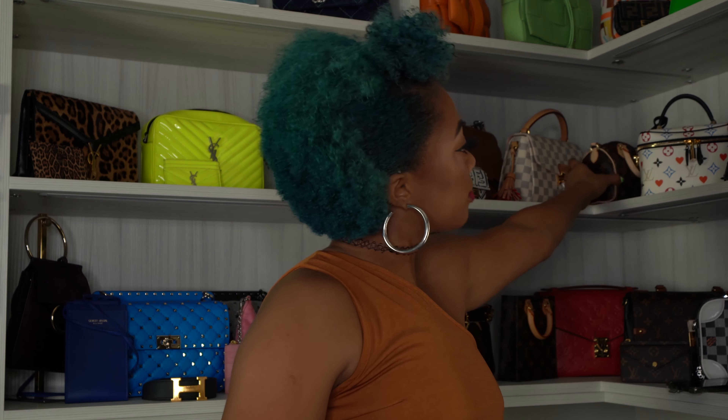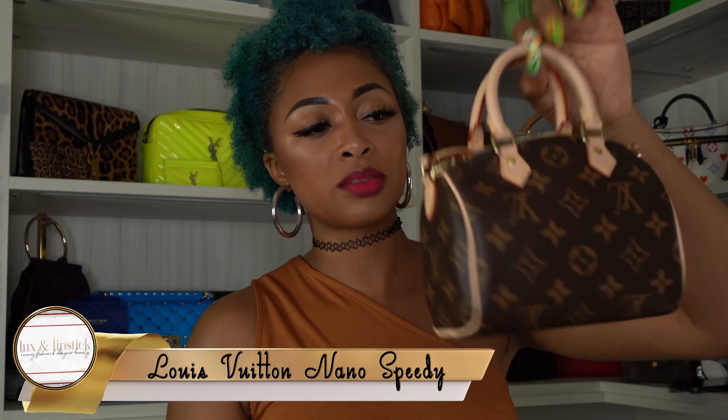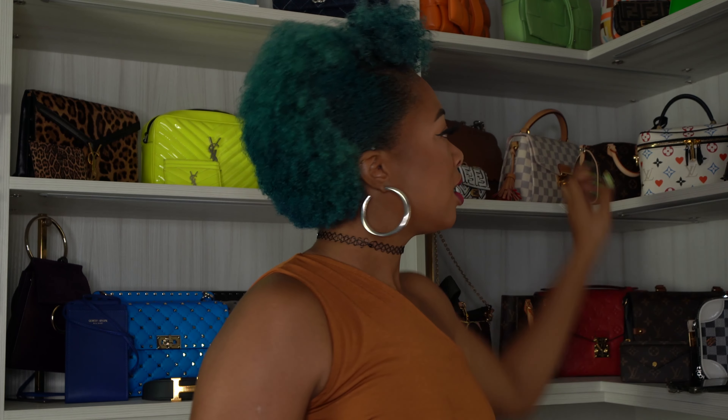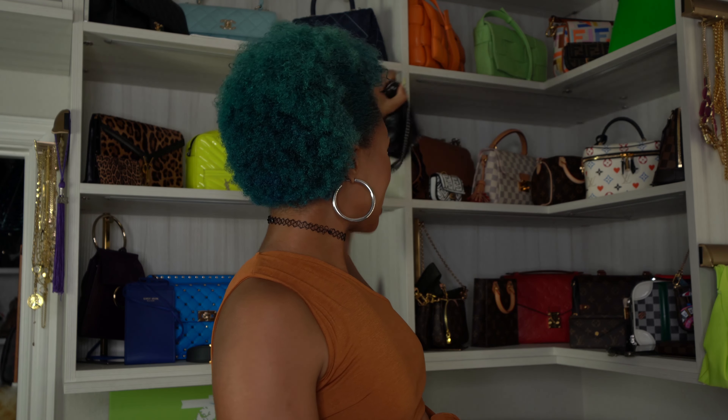Next is my Louis Vuitton Nano Speedy — another hard-to-find item. I love how small and compact it is. I have a review linked above and below. It's so cute — it's my only Speedy. I don't have any of the bigger sizes but I'm thinking about getting one. I want to wait for spring/summer because I think there are some interesting pieces in that collection.